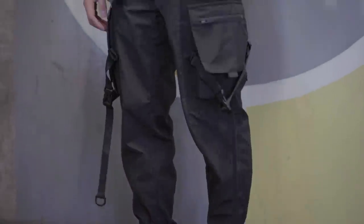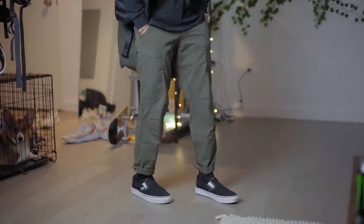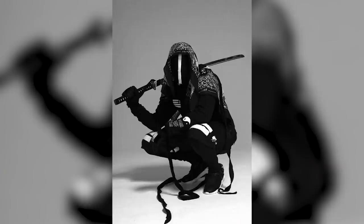Here are three affordable techwear cargo pants — or rather, cargo pants that you can wear with techwear outfits. The techwear community is incredibly diverse, so definitely check out the official subreddits and read articles about this niche genre of fashion, because techwear isn't just heavily strapped cargoes and samurai swords.